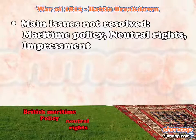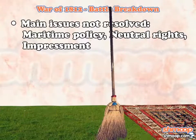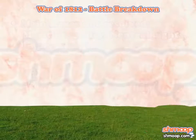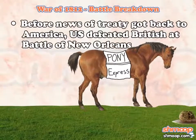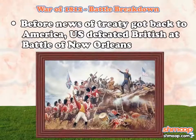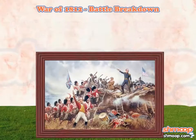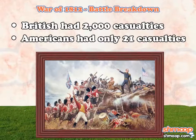The real reasons the war had been fought in the first place — British maritime policy, neutral rights, and impressment — all got swept under the rug. Unfortunately, news of the agreement could only travel at one horsepower back then. Two weeks before they received word of peace, the U.S. claimed its signature win at the Battle of New Orleans. In that lopsided encounter, the British suffered over 2,000 casualties, while the Americans only lost 21 men. Now that's what we call a whoopity.